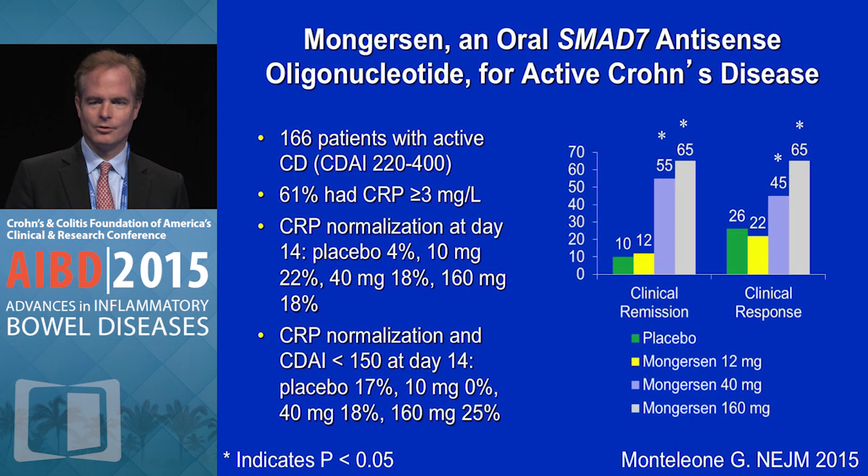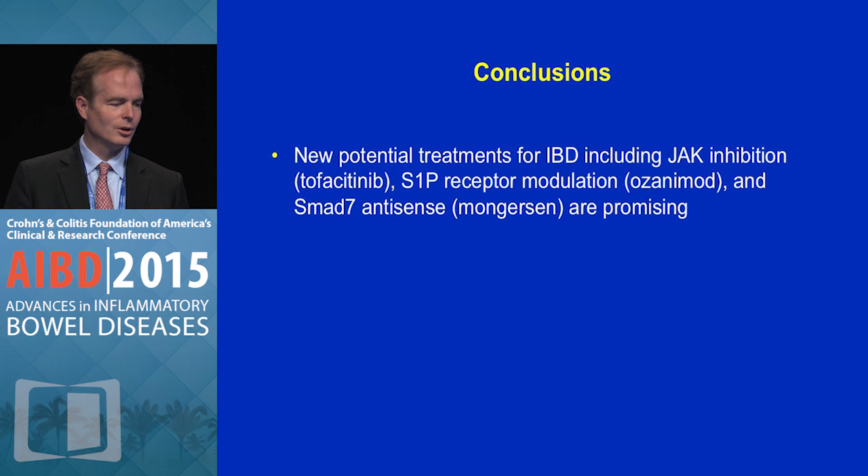This is obviously a very interesting signal. There's currently a study going on; endoscopy was not done in this study, and from a regulatory standpoint the FDA is now requiring endoscopy as a co-primary endpoint in Crohn's trials. So there's a smaller study going on to look at the endoscopic healing properties of this drug, and once that's better understood, a large phase 3 program will be initiated in the near future.